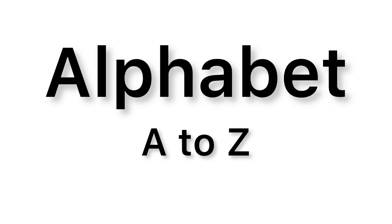Hello kids! Today learn alphabet A to Z with me. So, let's start the video.